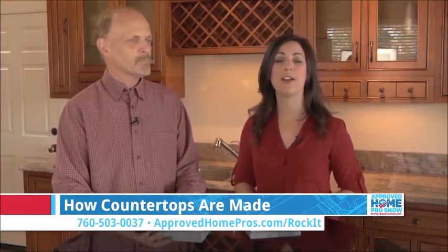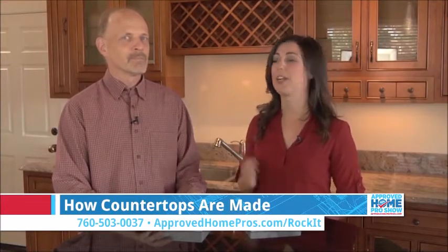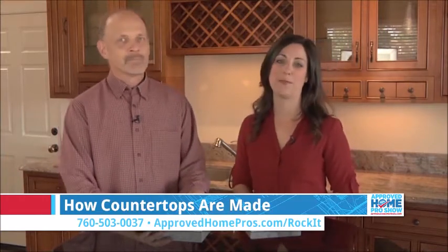Countertops are something you see and use literally every day in your home, so you should make sure that you're getting a quality product that you're happy with. And as I know nothing about countertops, it's exactly why I've come to talk to Steve at Rocket Surfaces here in San Marcos.